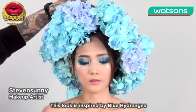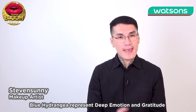This look is inspired by blue hydrangeas. Blue hydrangeas represent deep emotion and gratitude.